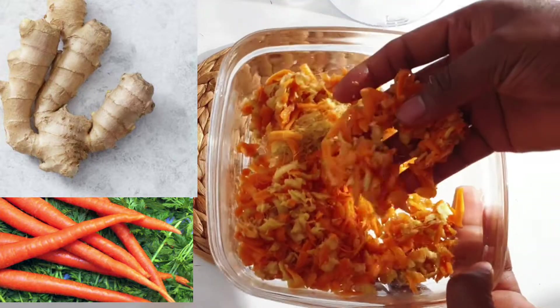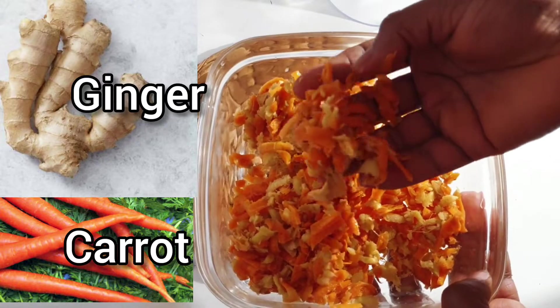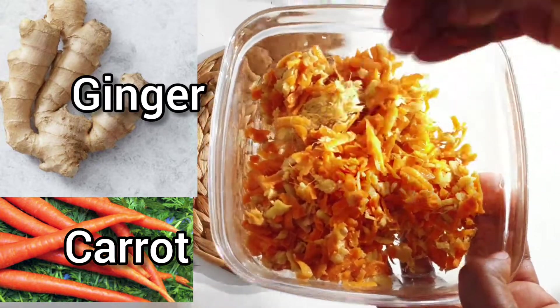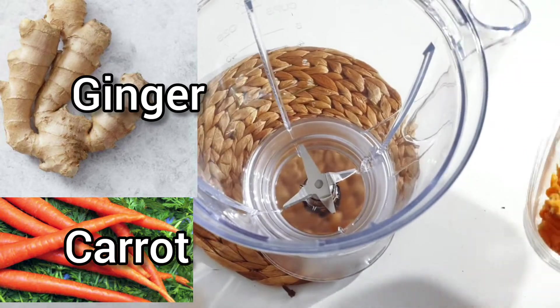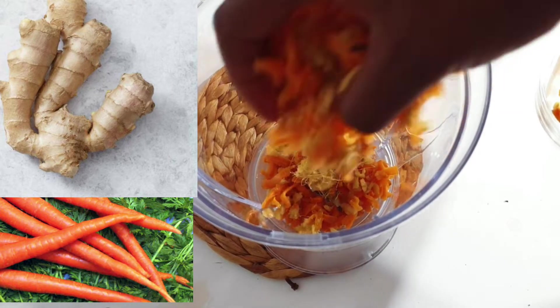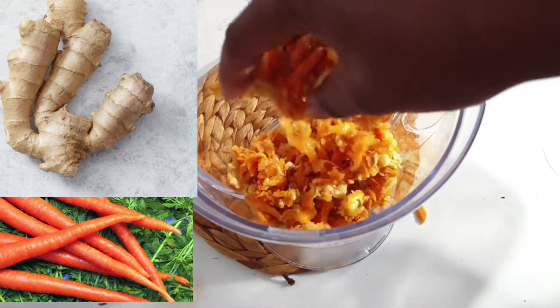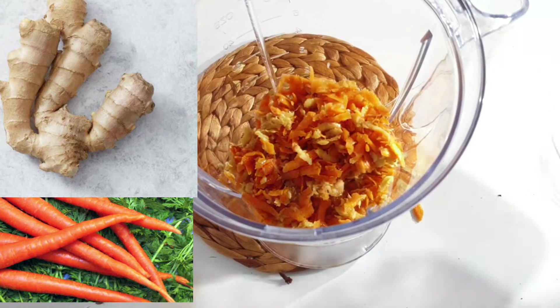I already grated my carrots and ginger and I'm going to be blending them. These two combinations are amazing in promoting hair growth. They both contain amazing vitamins and nutrients, which help in strengthening our hair strands, making our hair grow faster and keeping it healthy.